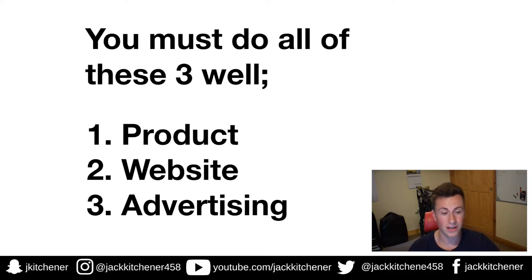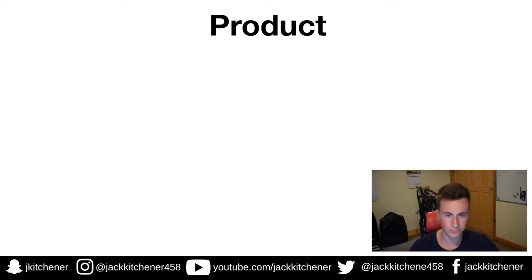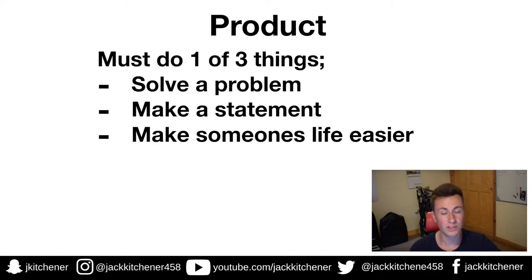Number one: your product. Your product must do one of three things — solve a problem, make a statement, or make someone's life easier. If someone's got a problem and you can offer a product that fixes it, they'll be immediately interested. If your product is cool and makes them feel good or increases their perceived value, that's also compelling. And we all like to make our lives easier — it's why people get their shopping delivered or order takeout.